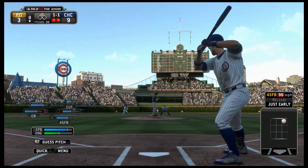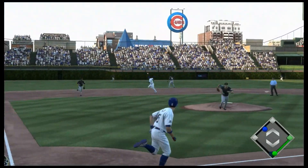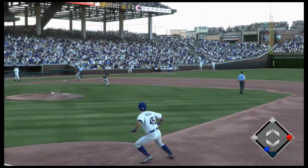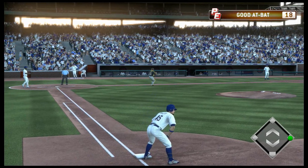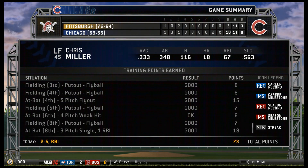Chris Miller. Runner not going anywhere at second. Now the pitch — lined into left center field. That's a base hit. A spectacular catch and the Dodgers win. Is it possible to have a walk-off win on a catch? Dodgers just got one.